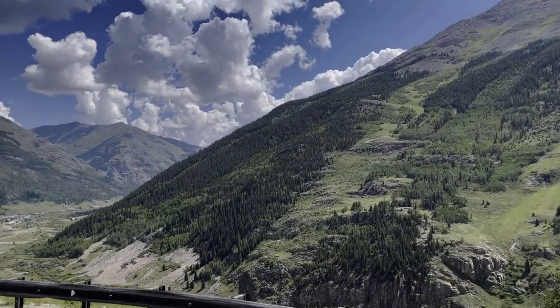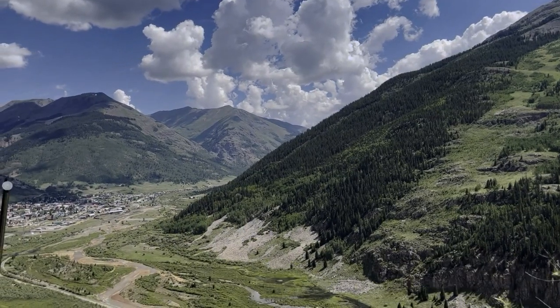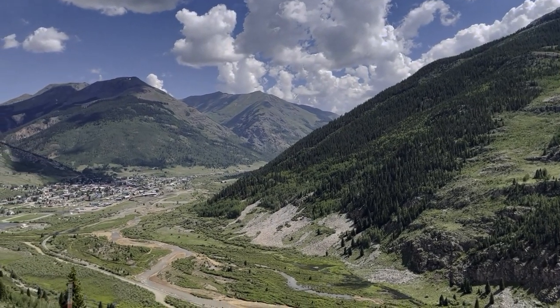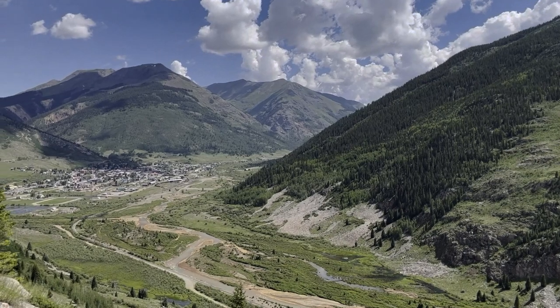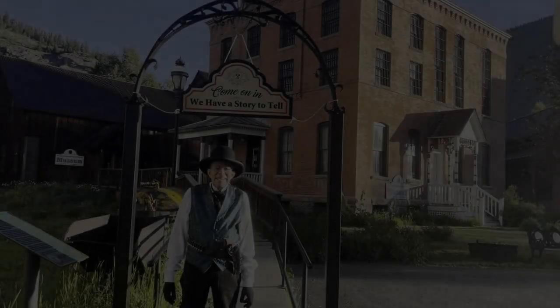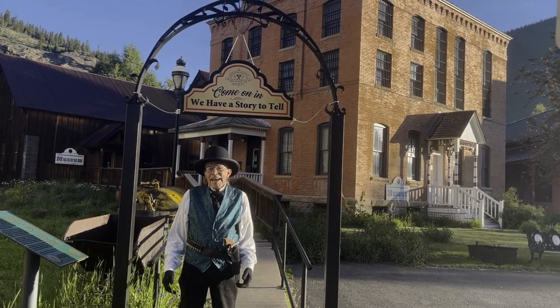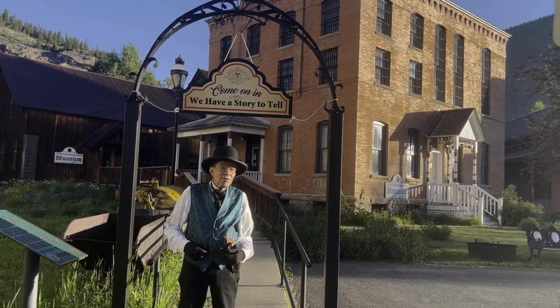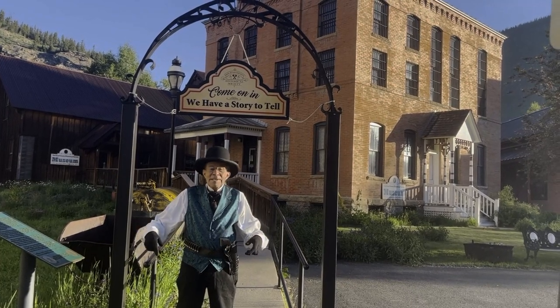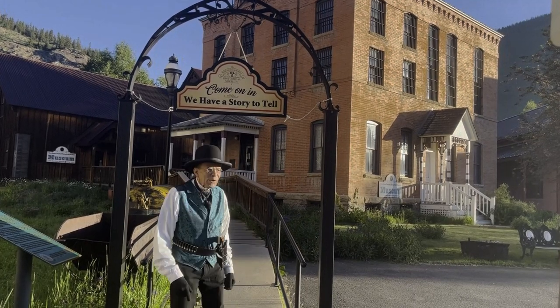Wow! Will you just look at that! That down there is Silverton, Colorado, an early Colorado mining camp and that's where we're headed. In fact, that's where we're going to be walking today. Howdy! I'm Dr. J and today you and I are going to get to rescue some history right here in Silverton, Colorado. So come on, let's go.